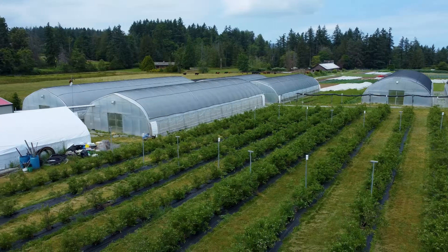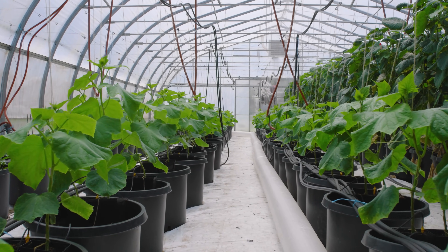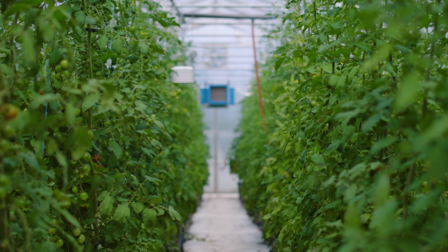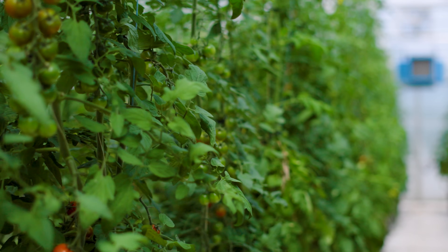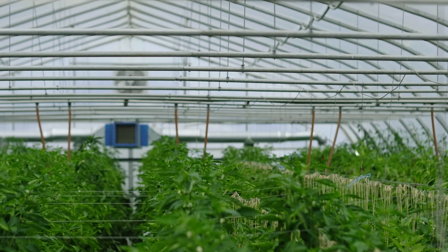We have field vegetables, blueberries, raspberries and strawberries, but in the greenhouses we have greenhouse vegetables. In there it's all the typical ones you'd expect: tomatoes, peppers, eggplant, cucumbers — all using heated greenhouses to maximize quality and production, while trying to control for insects and diseases using climate control as best as possible.